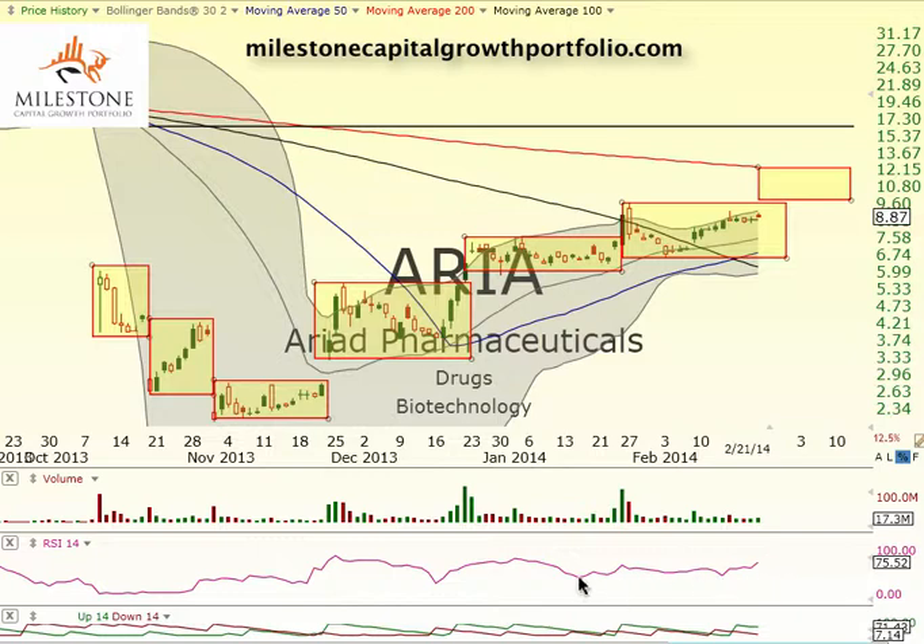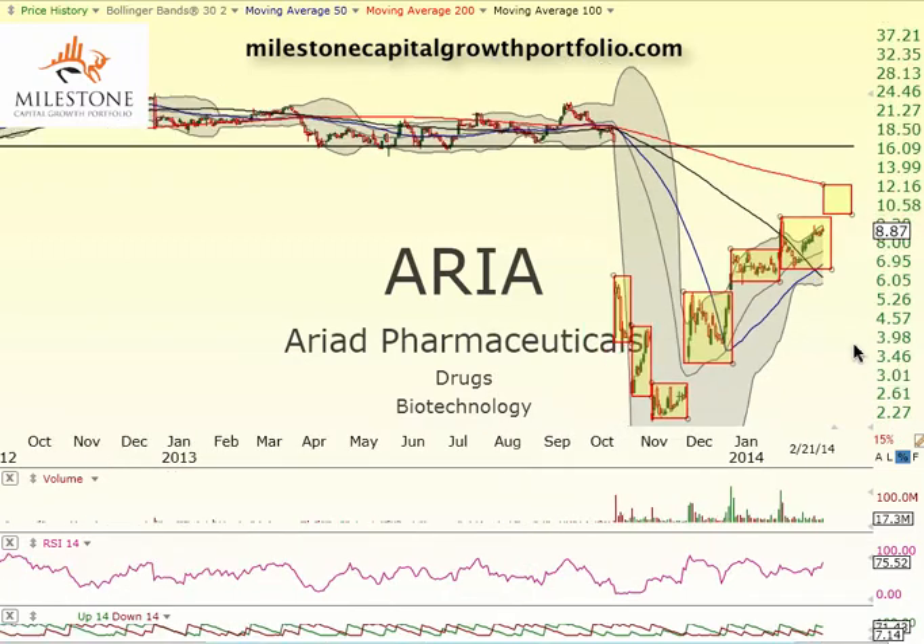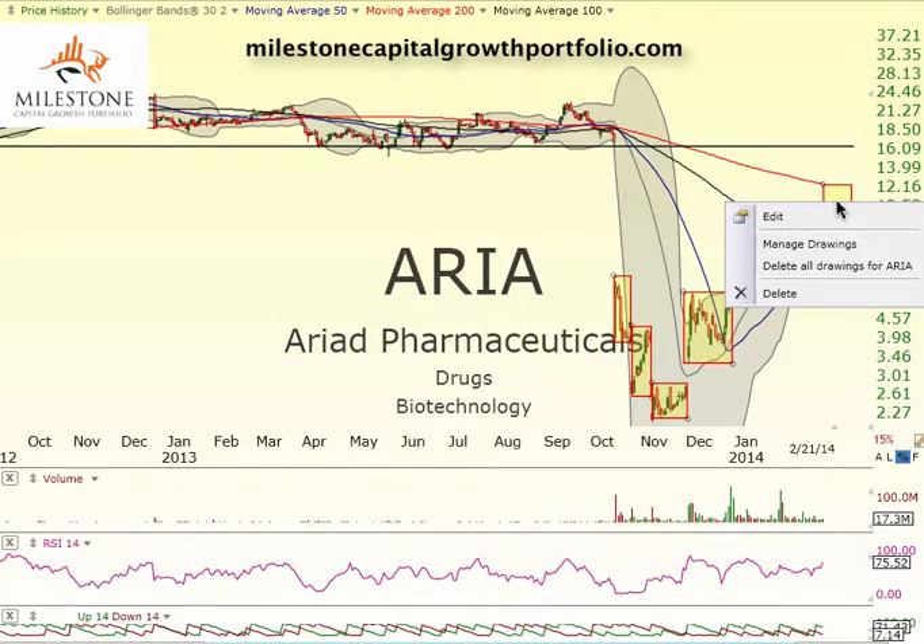After it consolidates a bit and your relative strength index levels off before the next stage, you'll probably get a reset right in this area and then move higher up into this area where you'll finally get that gap close. Not sure what's going to happen with earnings, of course, and anything else that's going on with the company. But the steps are really working for this trade, which is fantastic.